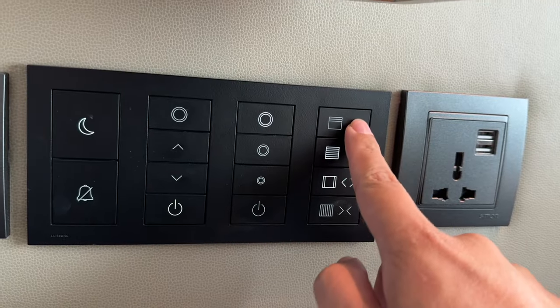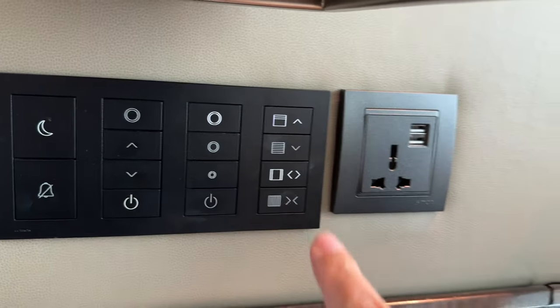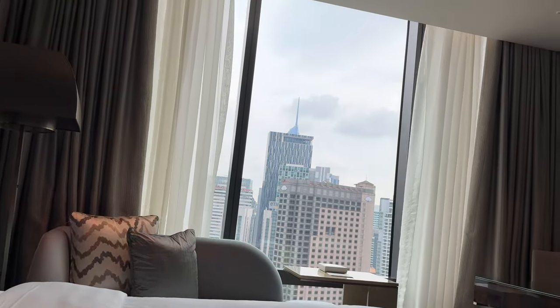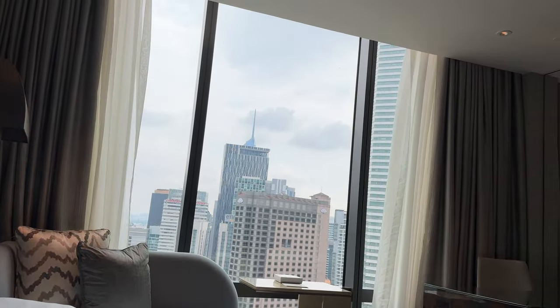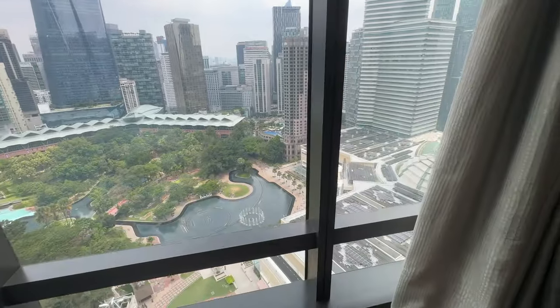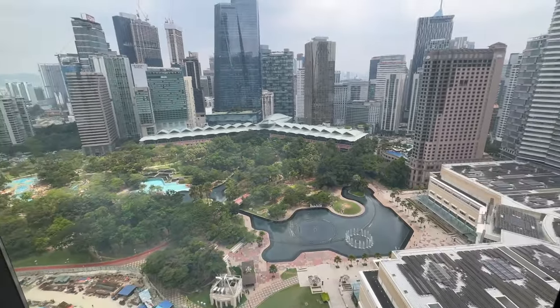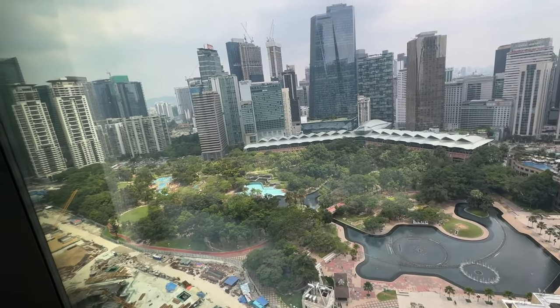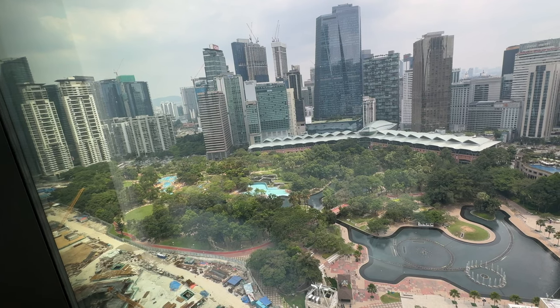The curtain at the window can be controlled by pressing a button. The room is facing the KLCC park and it is very beautiful looking at the park outside the window. At the side, I can just barely see one of the twin buildings.